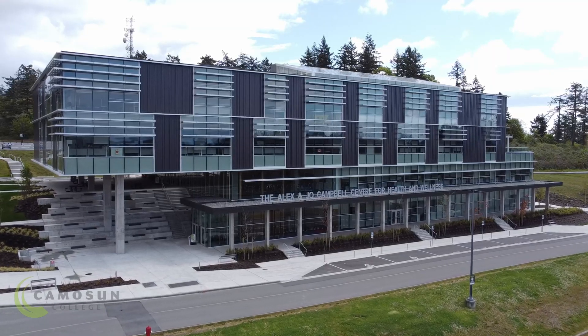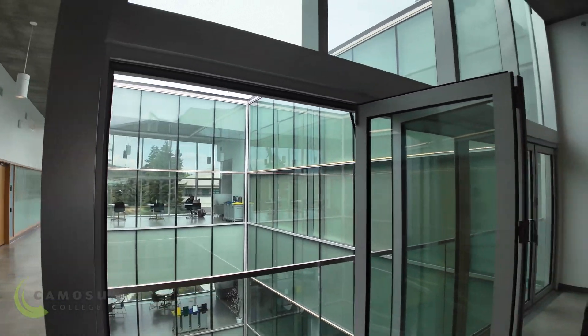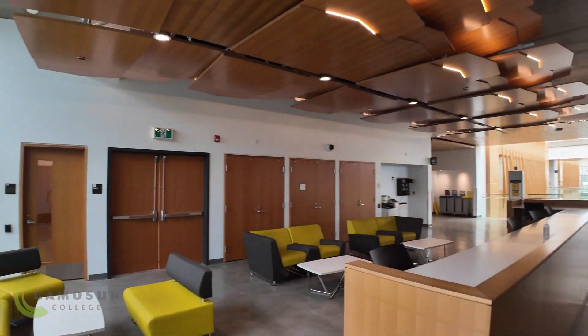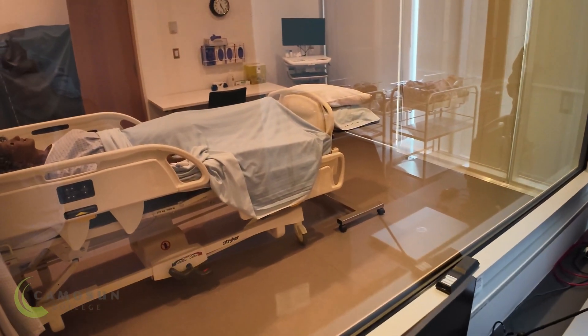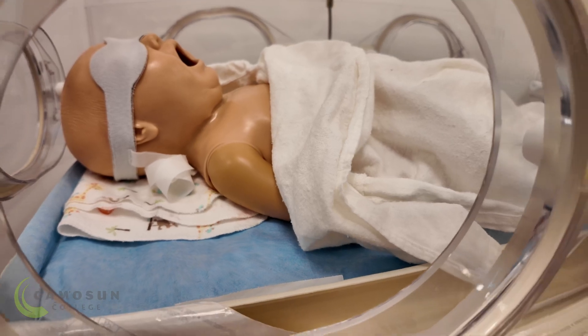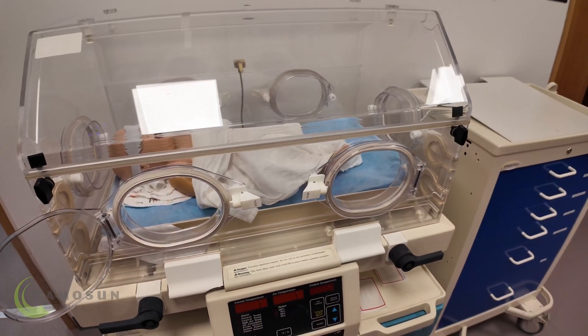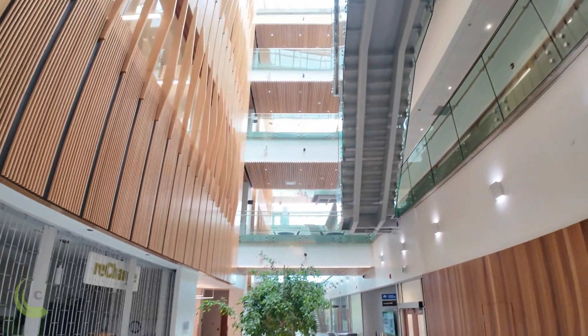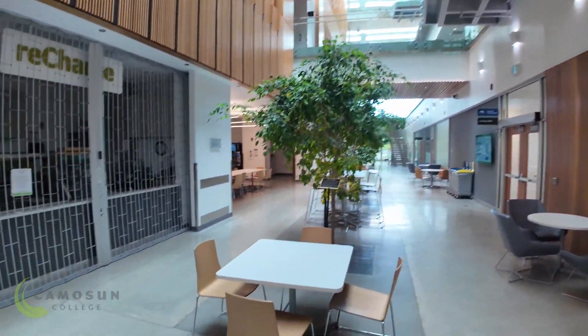We're located in the Centre for Health and Wellness on the Interurban Campus, and our building is equipped with cutting-edge technology and tools to help prepare you for a dynamic career in this field. The CMLA program is one of two in BC with national accreditation with the Canadian Society of Medical Laboratory Science, and the longest-running program on Vancouver Island.